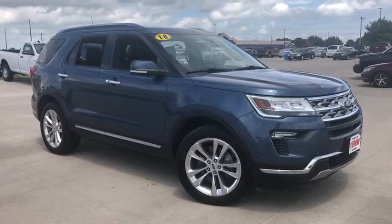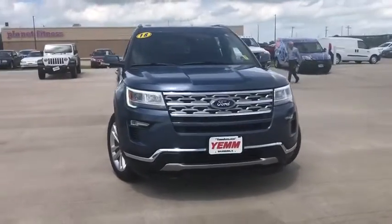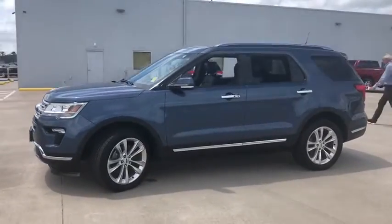Stop by and take a look at the 2018 Ford Explorer. You've got a lot of capabilities to call on in a Ford Explorer. Don't underestimate your choices. This vehicle has less than 50,000 miles.